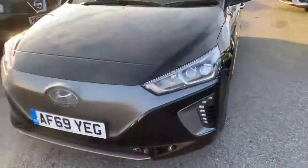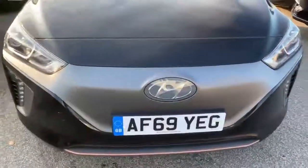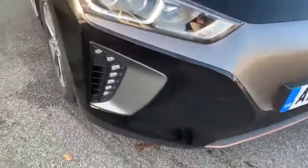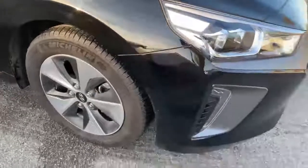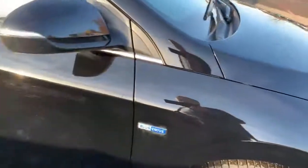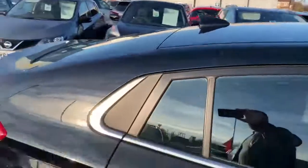It's a 69 plate, AF69YEG, very stylish and futuristic-looking front of the car with LEDs. We'll go around to the other wheels, all designed for aerodynamics. This is the Blue Drive feature. There's a little button there for keyless entry and it's keyless ignition as well. Shark fin aerial along the roof.